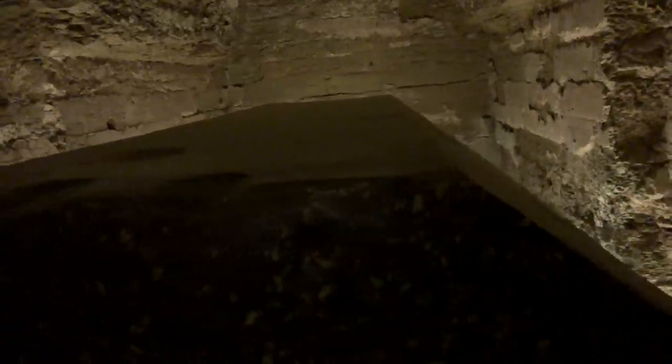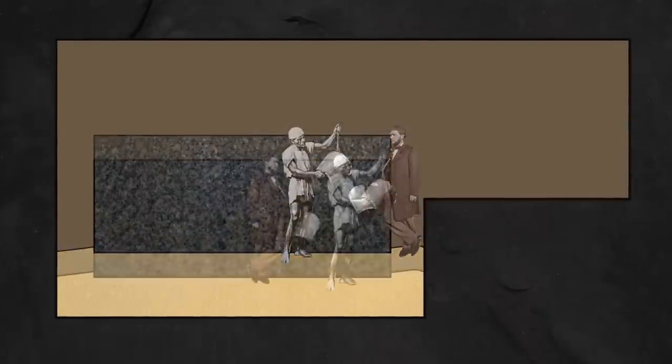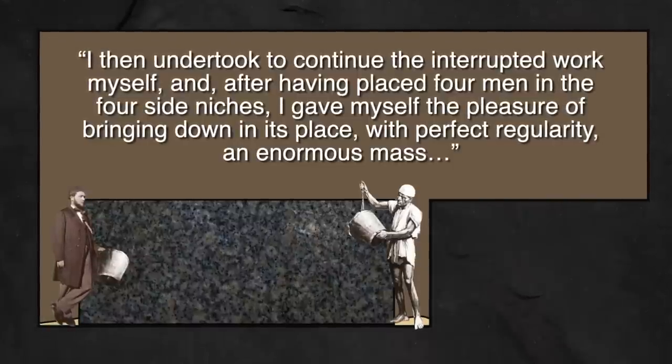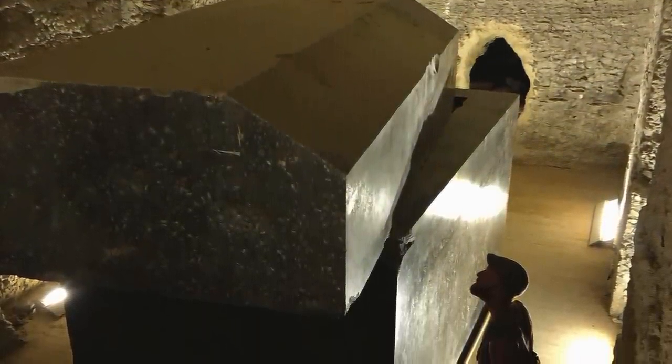What really shocked us is that Mariette found one sarcophagus left in mid-transport that revealed how the giant boxes were lowered into their chambers — and he and his men actually completed the process themselves. The box was sitting on an entire chamber full of sand, and by removing the sand beneath it, they were able to lower it down into the bottom of the chamber where it sits today. This proved that simple primitive methods are sufficient to accomplish amazing feats of engineering.